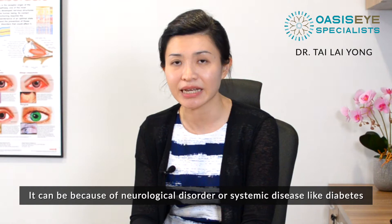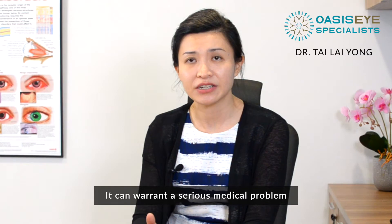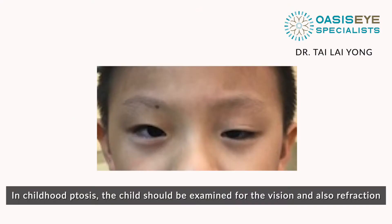Ptosis can also be a warning sign for a severe medical problem. If ptosis develops over a period of hours or days, it can warrant a serious medical problem.